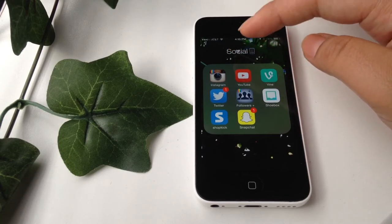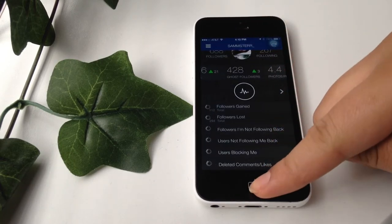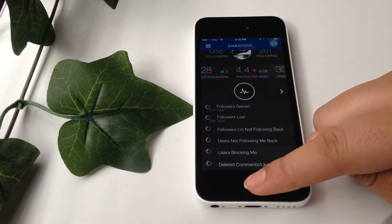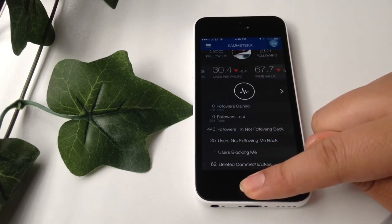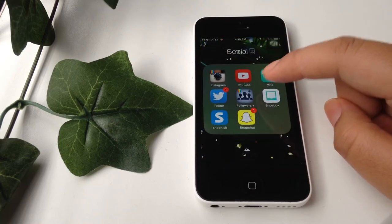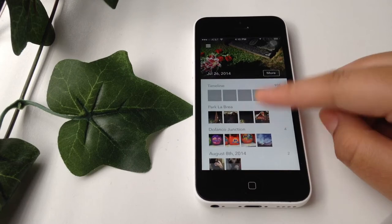My next folder is Social, and inside of it I have Instagram, YouTube, Vine, Twitter, and Followers Plus. Followers Plus shows me who's unfollowed me and who's followed me and all that stuff.